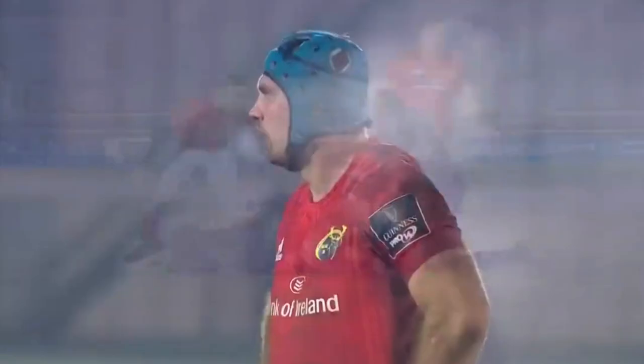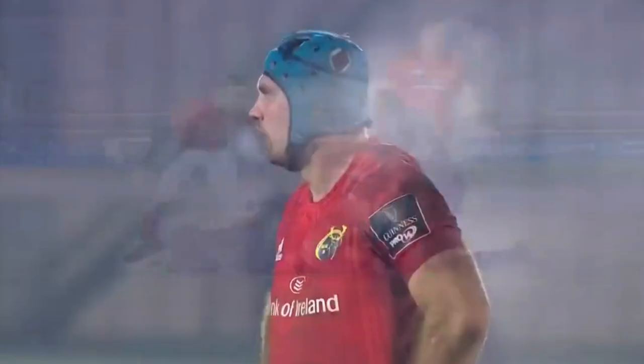Man of the match performance by Byrne — poaching, energy, counter-ruck, 50-50s, he does it all. Thank you for watching. Don't forget to subscribe and stay tuned for the next video.